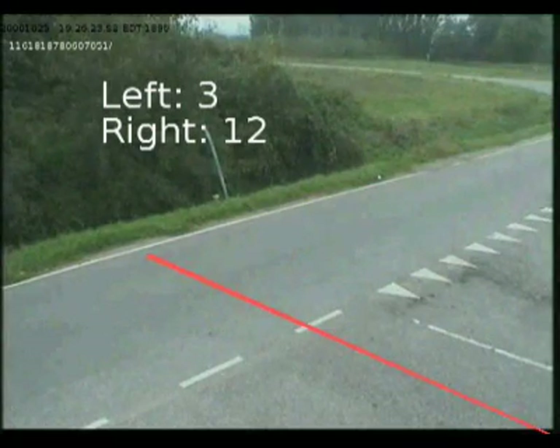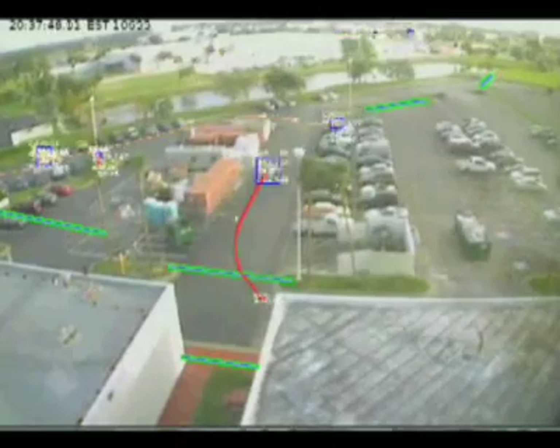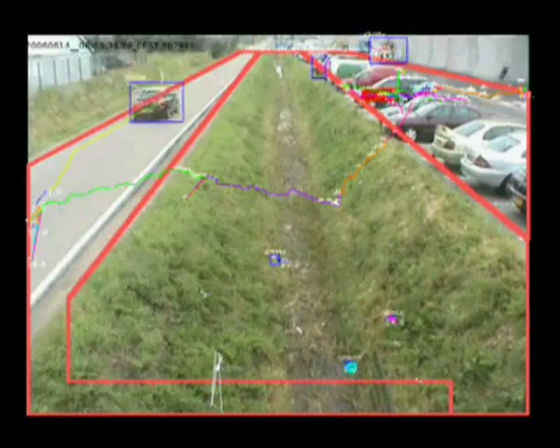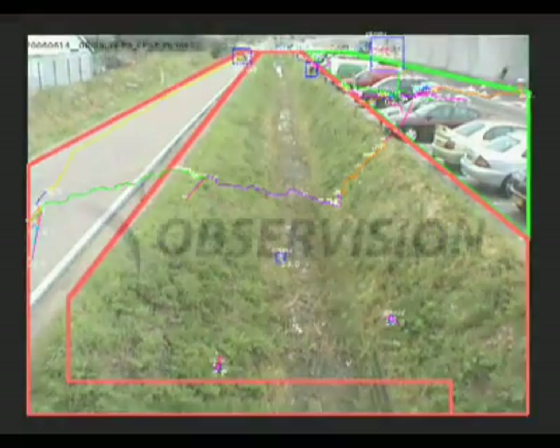Observation's automatic detection solution makes it easier for your surveillance officer to do his job, ensuring that people and property are safe and secure. With Observation, your surveillance officer definitely won't miss a thing.